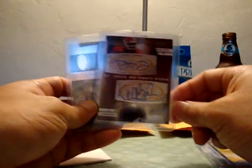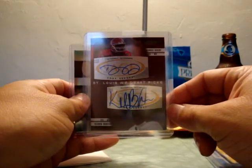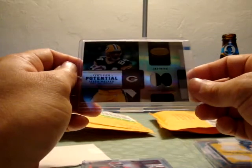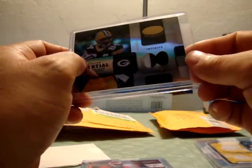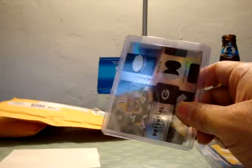Not to mention he threw this in for free — really nice of Rich. He threw in a Donny Avery with a Kenan Burton autograph from the Sage Squared. Very cool product, highly expensive, and he threw this in for free. Thanks a lot Brother Rich. Not to mention this two-color patch of Javon Walker — it's a new Certified Materials from 2004.